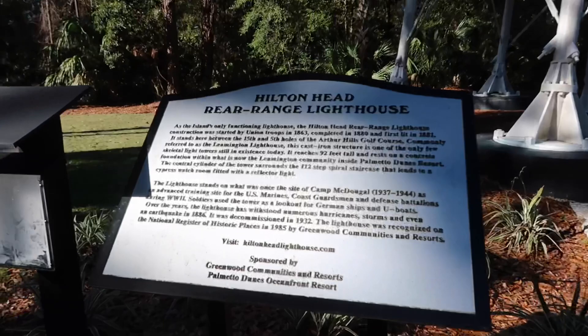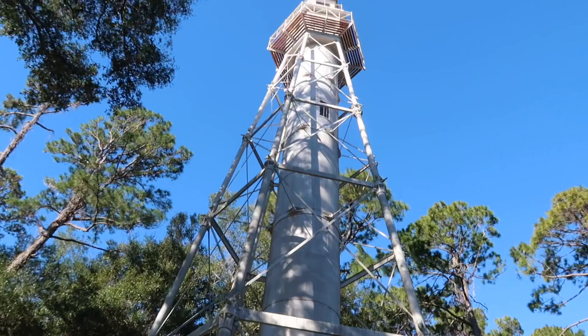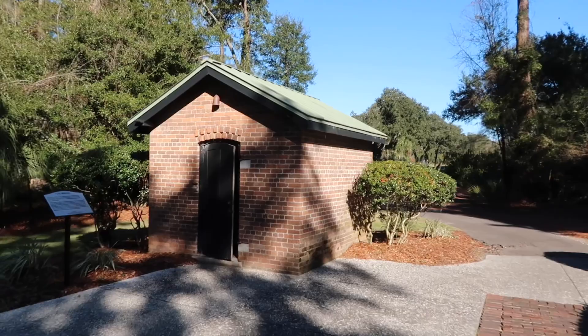An earthquake around these parts? Back in 1886, there was an earthquake in South Carolina on the island of Hilton Head, and this lighthouse withstood it. It is brisk now that I'm in the shade and the wind is kicking. There are a couple of golfers over there on one of the holes — you can see some gentlemen out there playing a round of golf.